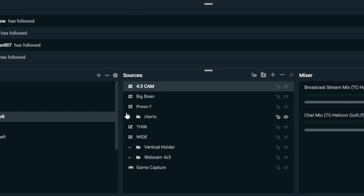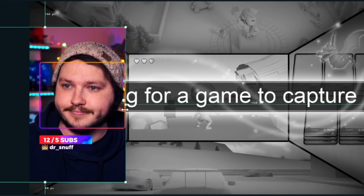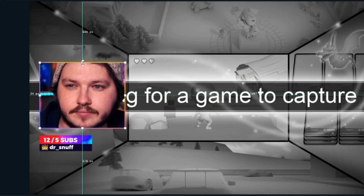Repeat this process again but zoom in a bit further, and then you've got your wide, medium, and close-up all ready to go. While you're live you can manually cut between them. If you want to set this up inside a game screen where you're not using a full-screen camera, just follow the same steps — when zoomed in it'll go outside your webcam box, so hold Alt and drag it back in to crop it.